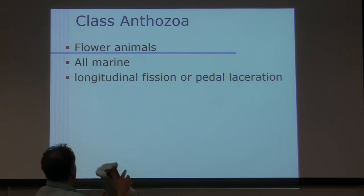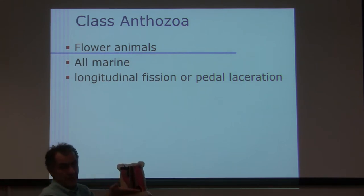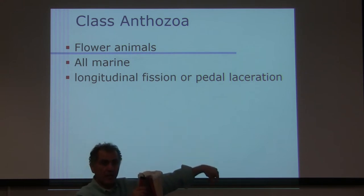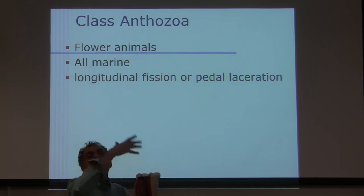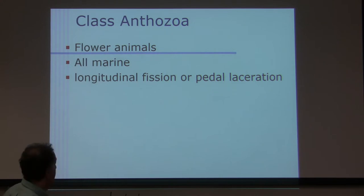That's called longitudinal fission. Or they can do pedal laceration — they cut themselves from the base, so one piece floats away and sits on the bottom of the ocean, and the remaining base grows back and becomes a new sea animal. So, pretty much two types of asexual reproduction.